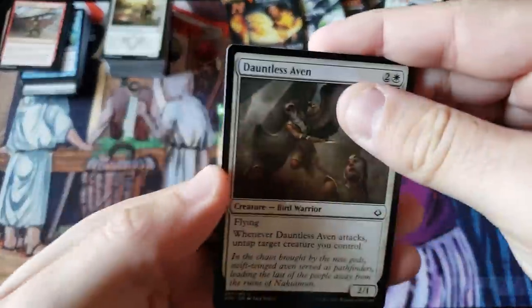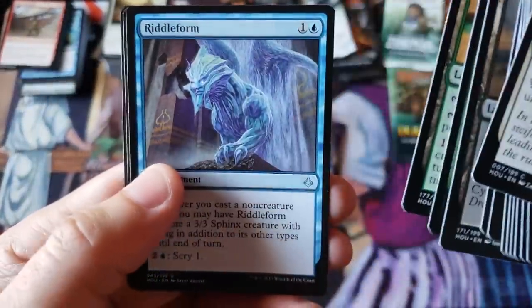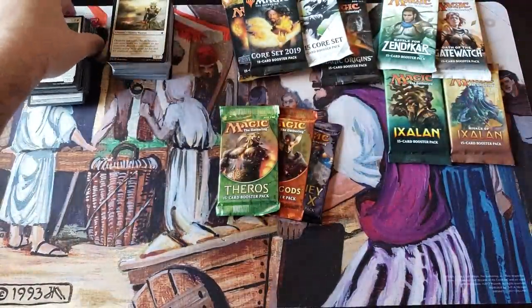Hope Abandoned, Oasis, Riddleform, and Torment of Hailfire — yeah, I remember that was a few bucks at one point in time, never really a home run card.